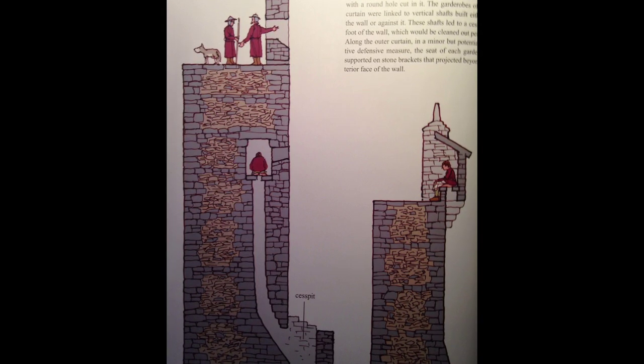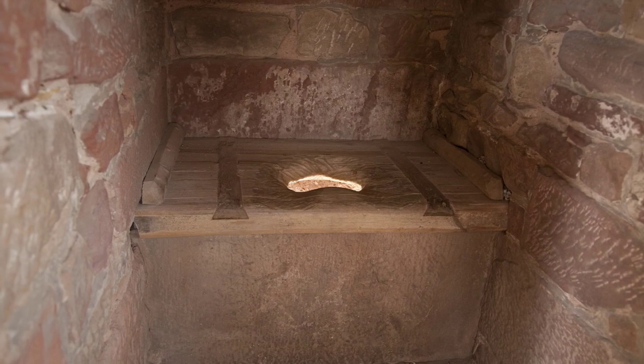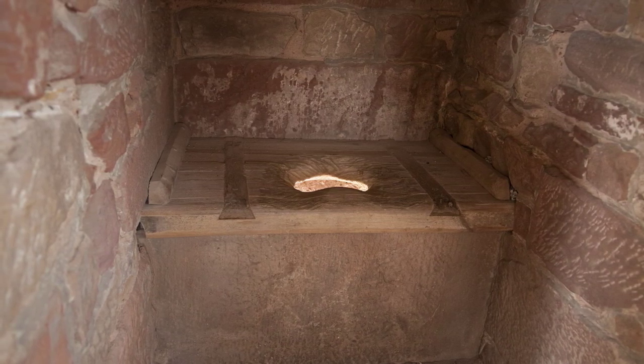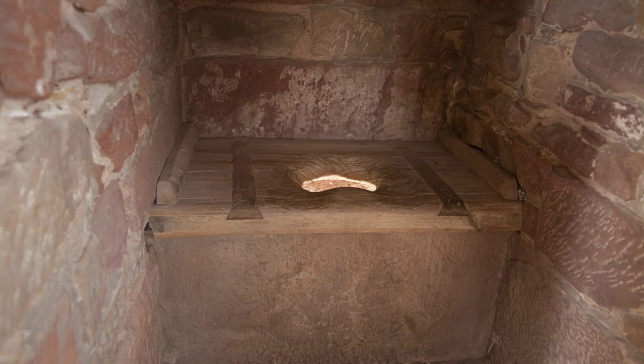However, to facilitate the flushing process, low-ranking individuals such as soldiers or servants were tasked with manually pouring buckets of water down the shaft to wash away the waste. This process allowed for the waste to be transported away from the living quarters, reducing unpleasant odors and the risk of disease.